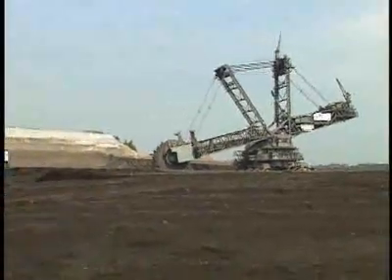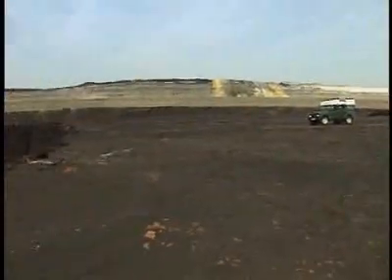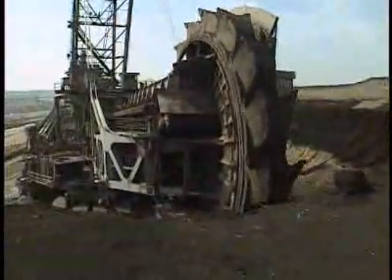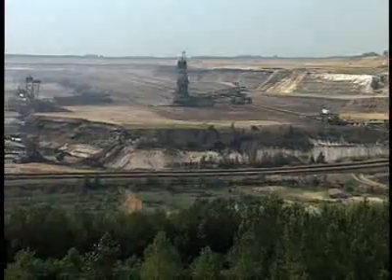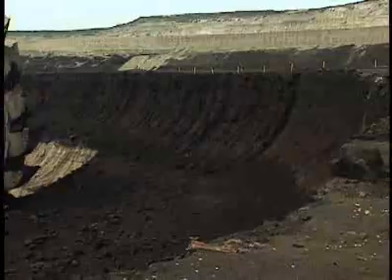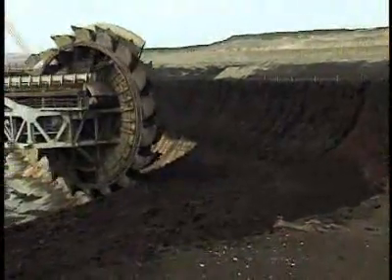Bucket-wheel excavators are coal mining machines. Germany's Rhineland is abundant with underground layers, or seams, of brownish lignite coal. First, the top layers of earth — the overburden — is chewed away. Here, you can clearly see the dark coal seam under the sandy overburden.